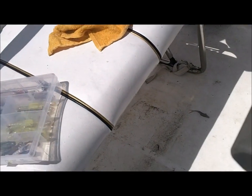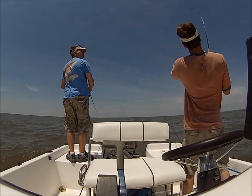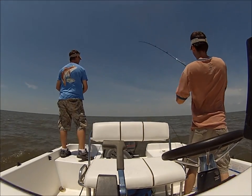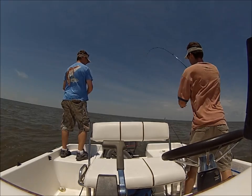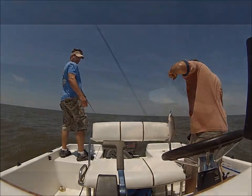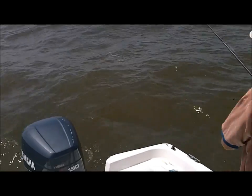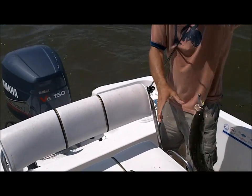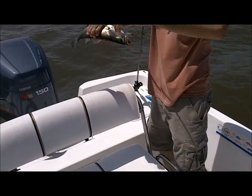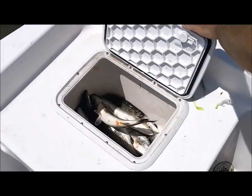There were a couple more. Got one! Yeah! I didn't even feel it. Every time I catch a fish, I lose a fish. Nice, he's up and right! Hit him. There you go. That's a good fish. That's what it's all about. This box is looking good.